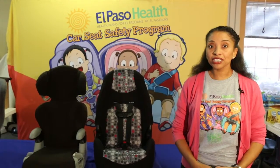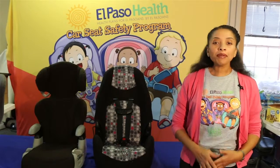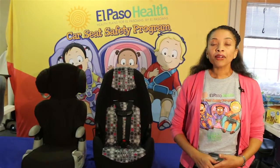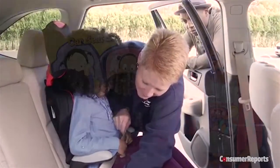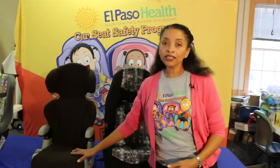Hi, my name is Carolyn Williams. I'm the volunteer corps program manager for University Medical Center Foundation and I'm also a child passenger safety technician. Today I'd like to talk to you about booster seats. One of the most common mistakes that parents make regarding their child's car seat safety is transitioning them to a belt positioning booster seat like this one here too soon.